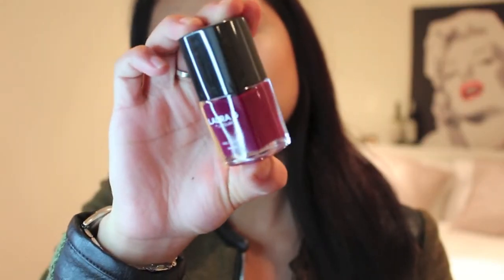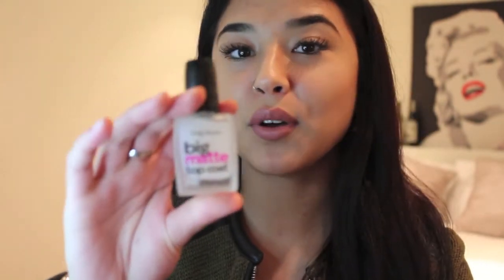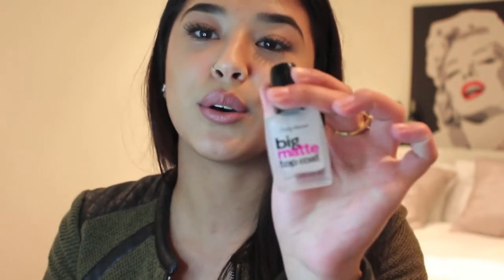And then I purchased Madrid. In the bottle it looks like a sangria color, but on the nail it actually looks like a dark burgundy-ish reddish color — it's so pretty. And I like to use these with something I purchased from Ulta. I like to put these nail polishes on and then put the big matte top coat from Sally Hansen over it. It looks so good — it makes your nail polishes matte.